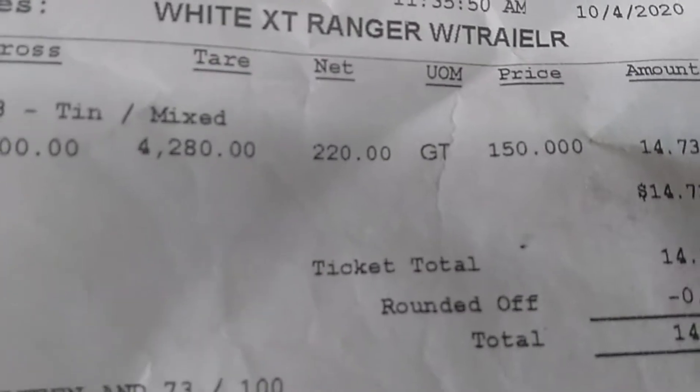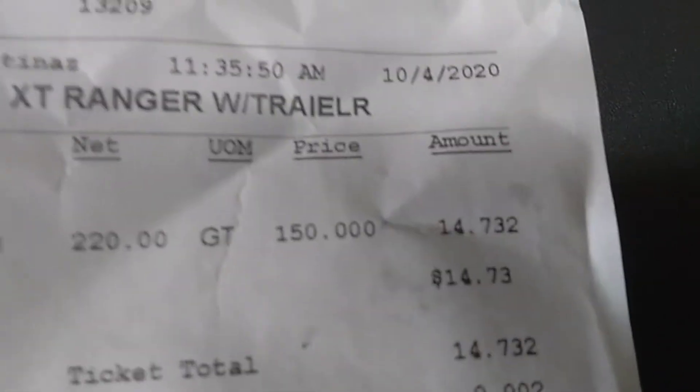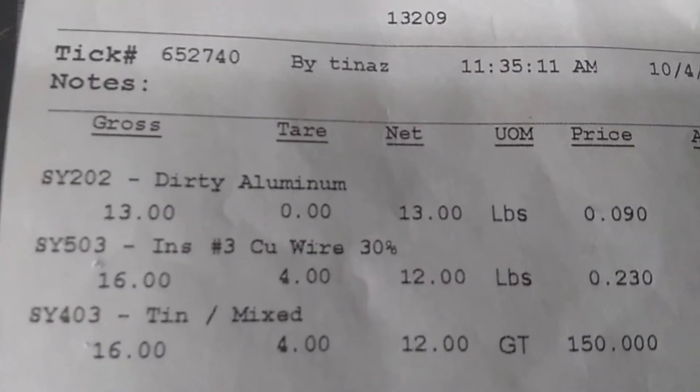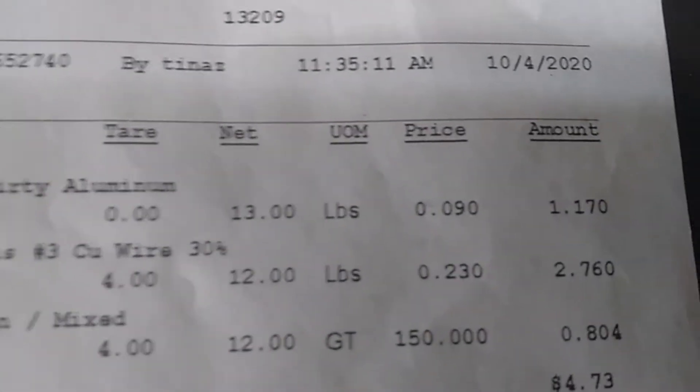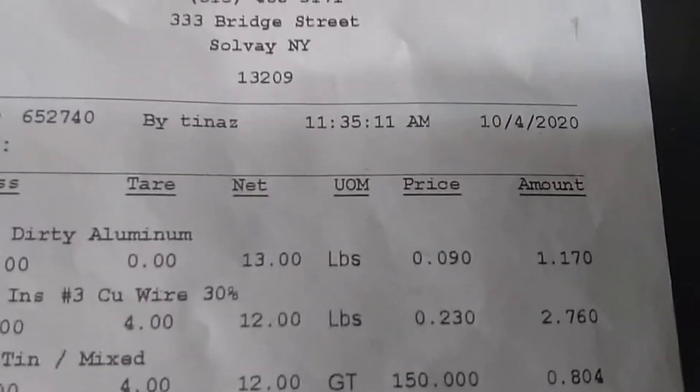We're back from the scrapyard. I had 220 pounds of tin shred at $150 a ton — that was $14.73. Then the dirty aluminum — that was the grills and that bin I showed y'all — 9 cents a pound. That's crap: $1.17 for 13 pounds.